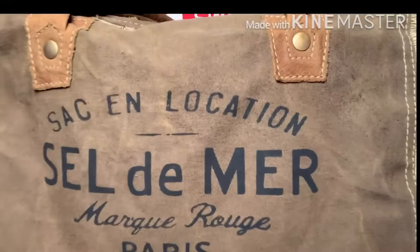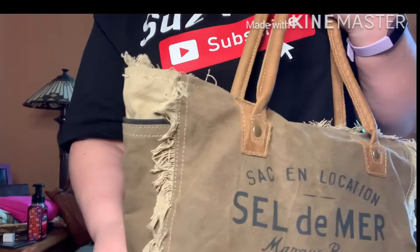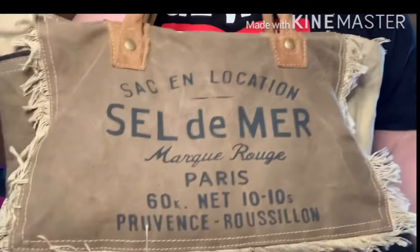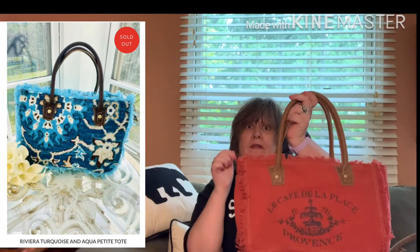I'll come a little closer and show you the details of the bag. It has this frayed edge all around. It's made of upcycled canvas with leather accents, and it has this writing which I think means 'salt of the sea.'